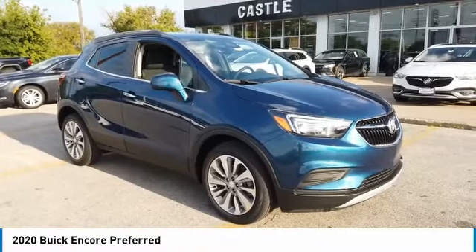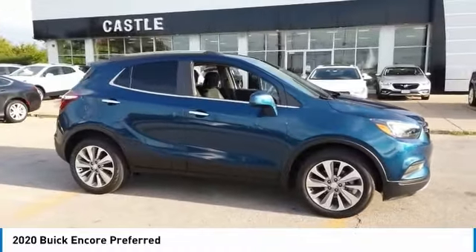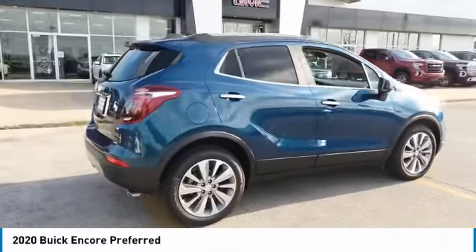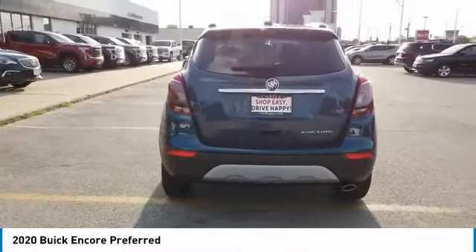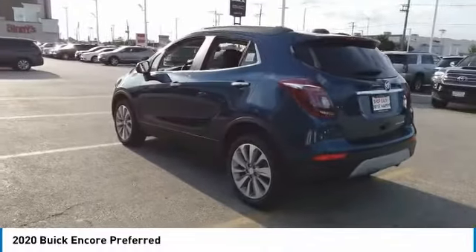We are pleased to show you the 2020 Encore. The Encore captures Buick's traditional strengths while demonstrating luxury and style in a petite size. It's amazingly quiet at freeway speeds, and the suspension engulfs pavement imperfections, providing passengers with a pampered ride. Standard features that would make any car owner smile.